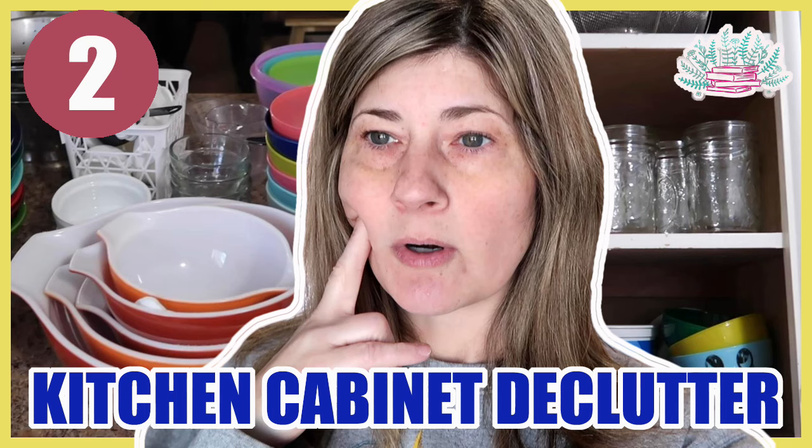So I'm back with another decluttering video. It's actually the same day, about an hour later from my last video. If you didn't watch my kitchen cabinet declutter part two, I'll put that link in a card above.